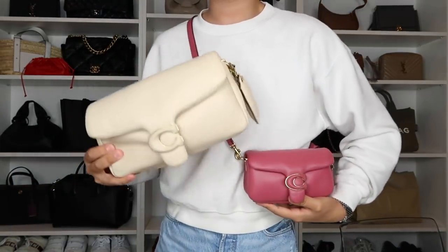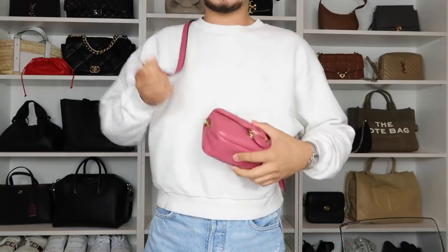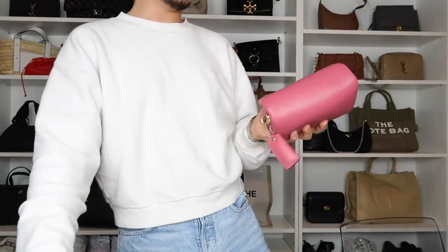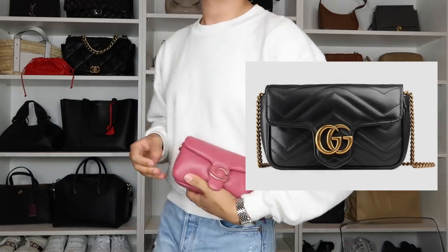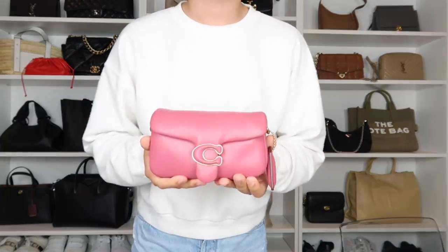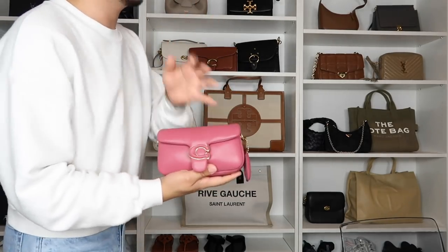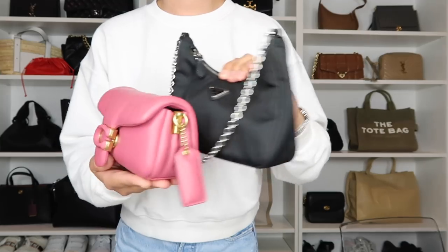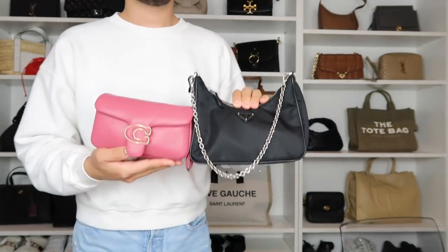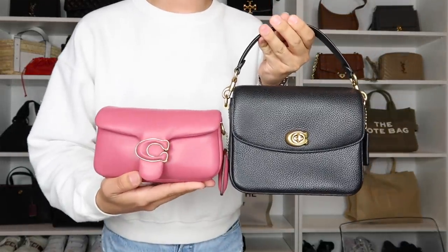Comparing side by side: the larger tabby is more of an everyday handbag, while the mini works as a small clutch or going-out bag. It's not as tiny as people make it seem — I compared it to my Prada nylon reissue and the Coach Cassie 19, and it holds its own. It's small but practical.